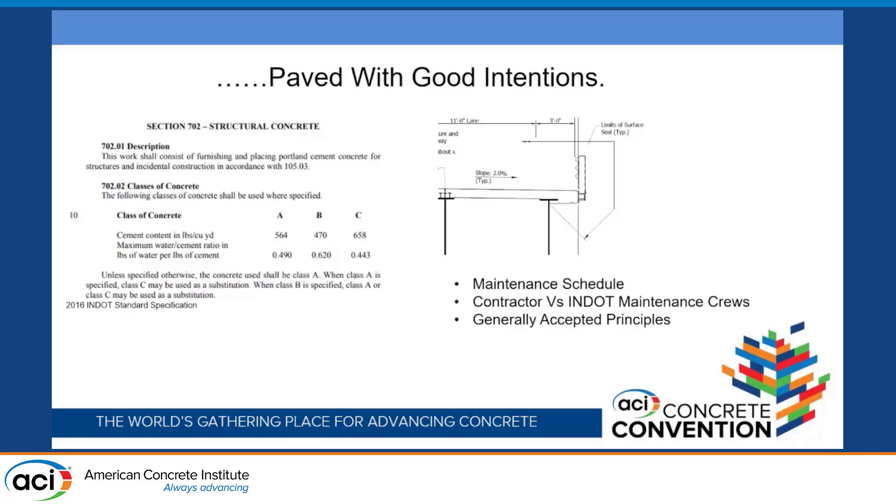The INDOT maintenance crews were just having a heck of a time trying to keep up. So they said, what can we do to provide so-called internal sealing? This is where it came with the good intentions. The mix prior to was — let's stick with Class C, which is our deck concrete — a 658 with a 0.44 water-cement ratio. Typical concrete, and we surface seal afterwards and walk away.